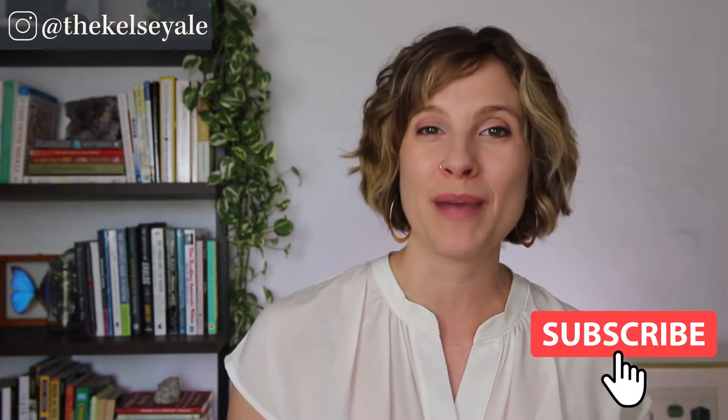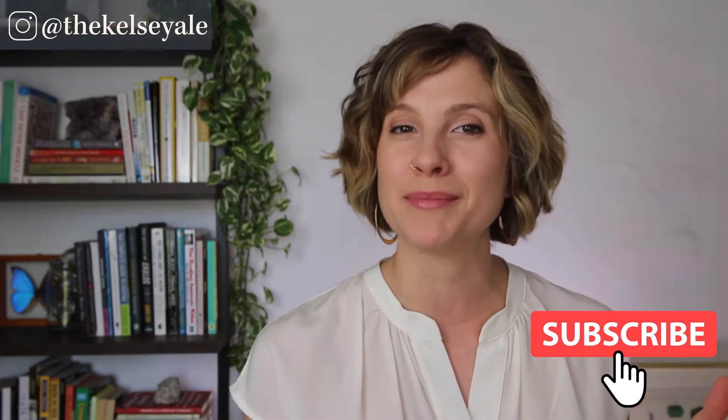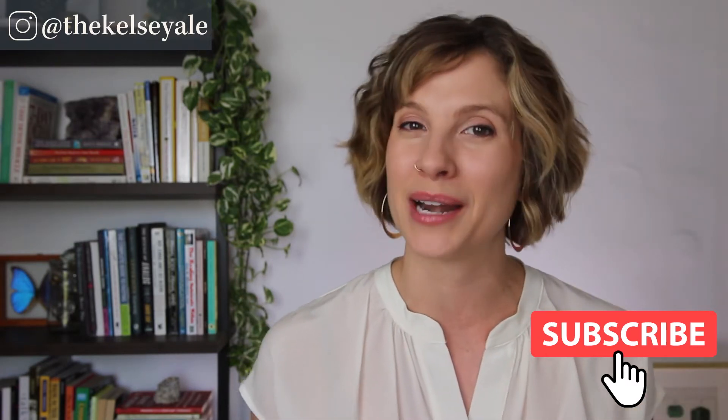I also post a new video every week talking in depth about natural ways to heal your gut. So if this sounds interesting to you and you want to learn more, definitely make sure to subscribe to my channel and hit the bell to be notified when I post a new video.